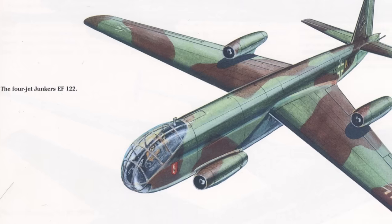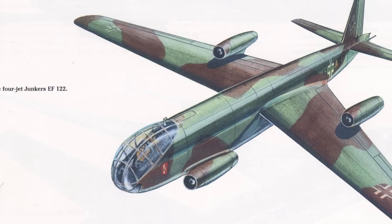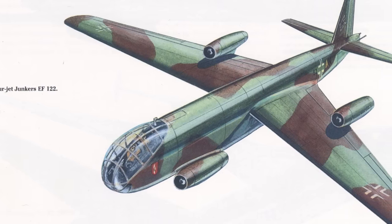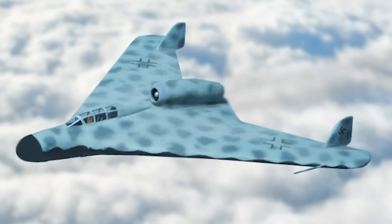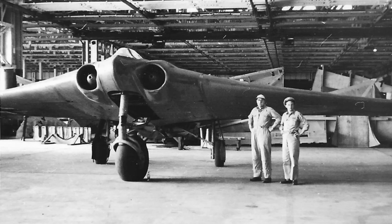Now it wouldn't be a series about weird concept aircraft if we didn't take a look at some of the interesting designs that came out of late World War II Germany, and today we're taking a look at the Gotha P-60. This aircraft was designed to compete with another interesting late World War II German design, which was the Horton 229, but that's an aircraft that at least made it to the prototyping phase, and as such it will get a more in-depth video in the future.